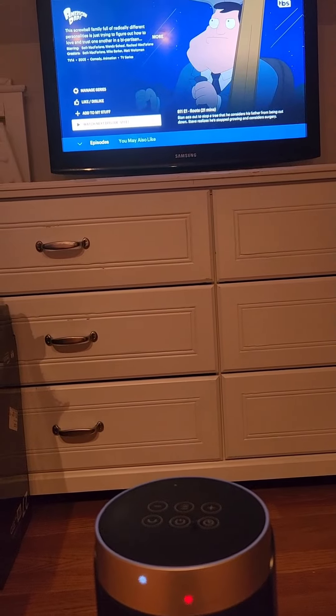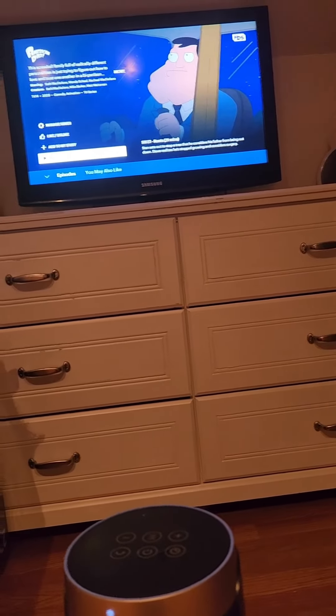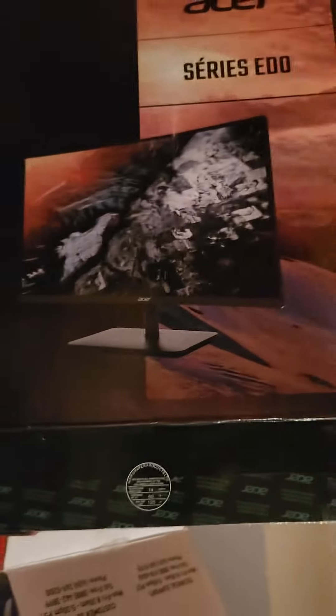Hey guys, today I'm going to be showing you some really cool things I got for Christmas. I'm starting with the stuff I still have up here, so I'm just going to be showing you the box. As you can see, I have to turn this upside down for y'all — the computer is right there. These two are separate, they came in the same box, and this one was separate. I got these because I needed an upgrade.